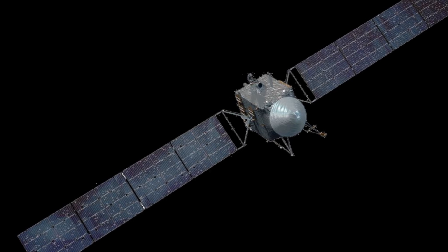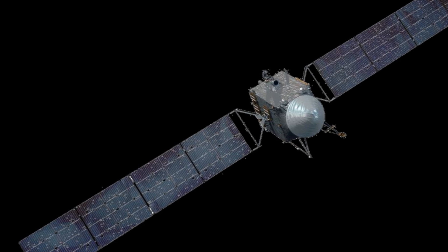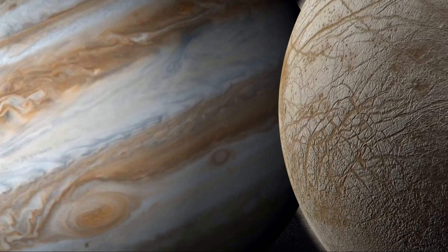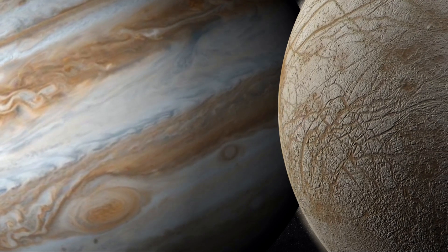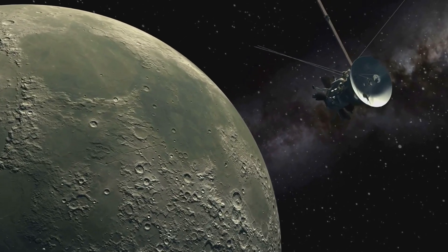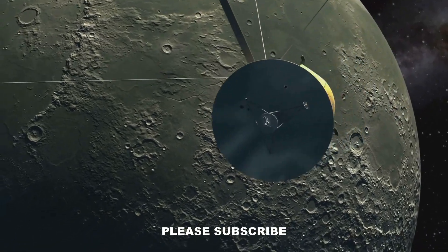Upon arrival, NASA plans to execute a series of highly complicated gravity assist maneuvers in order to navigate as closely as possible to Europa. The spacecraft is expected to fly past Europa at least 44 times during a span of four years, in hopes of gathering important data on the possibility of life in this distant corner of the solar system. Europa Clipper will be equipped with cameras and instruments to capture stunning images and unveil the mysteries the frozen world harbors.